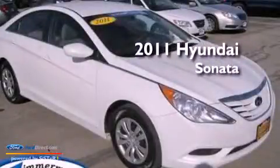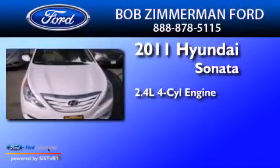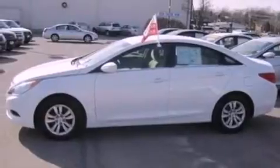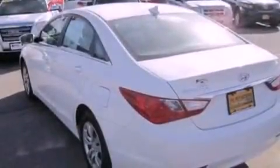This is a 2011 Hyundai Sonata. It features a 2.4-liter four-cylinder engine and an automatic transmission. Its top features include a multi-link rear suspension, a low-tire pressure indicator, commercial-free satellite radio, and traction control and stability control systems.